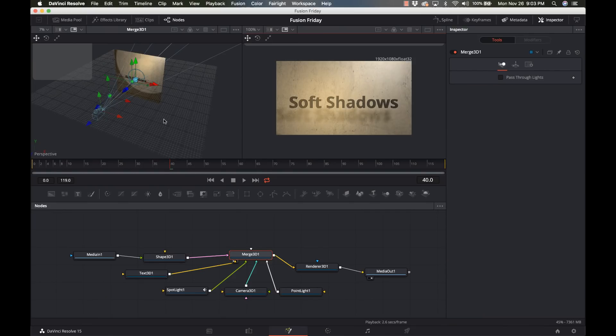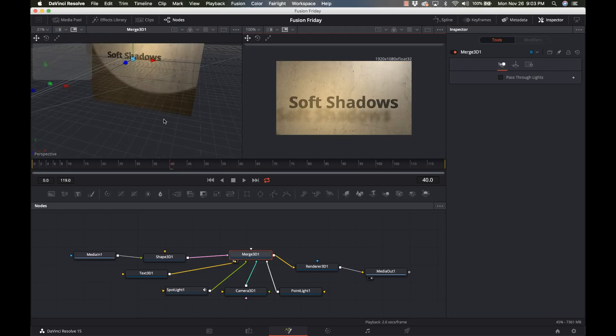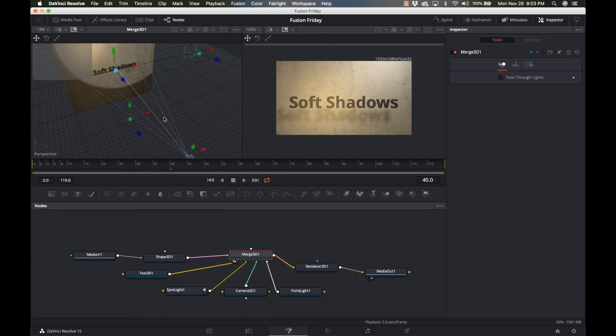Number two reason is Fusion. Fusion used to be a standalone product — Blackmagic's 3D compositing system, equivalent to After Effects. You can do 3D composition, 3D titles, particle effects, all kinds of special effects, and video compositing in Fusion, making it a very, very powerful tool in and of itself. And now Fusion is built into DaVinci Resolve. So instead of having to go outside to another app like After Effects, you're doing it all within DaVinci Resolve — and again, that's included.